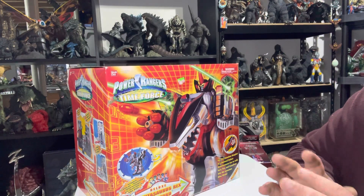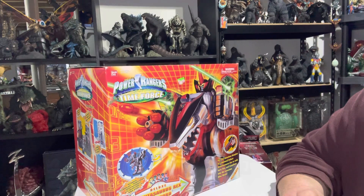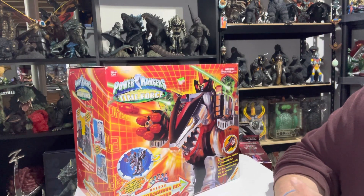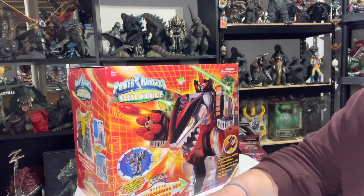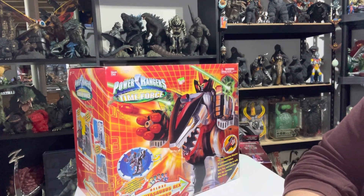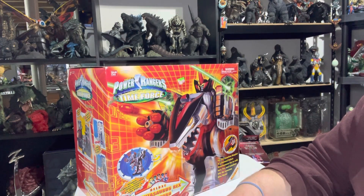I was so excited because, like I said earlier, so many of them are going for $300, $400, $500 or more on eBay and from private sellers. And yeah, I was stoked. It comes with all the missiles, all the attachments, the remote control — or the quantum morpher — all of it. I can't wait to open it up again, put it together, and display it.